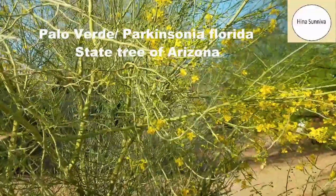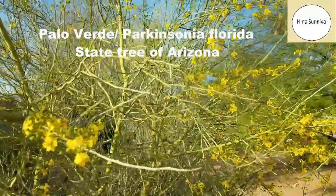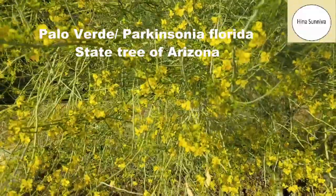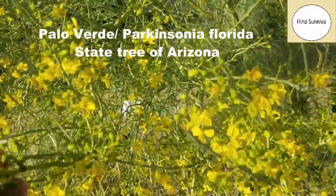It doesn't provide a lot of shade because it hardly has any leaves, but it does provide a place for birds to build nests, as you can see here — here is the nest. Being a very thorny tree, it is also grown on the edge of the property for protection from animals.